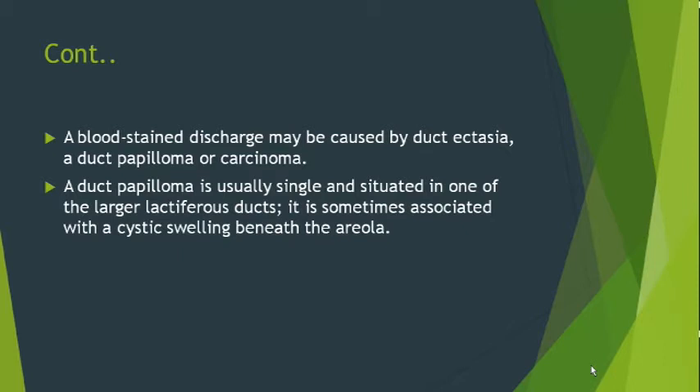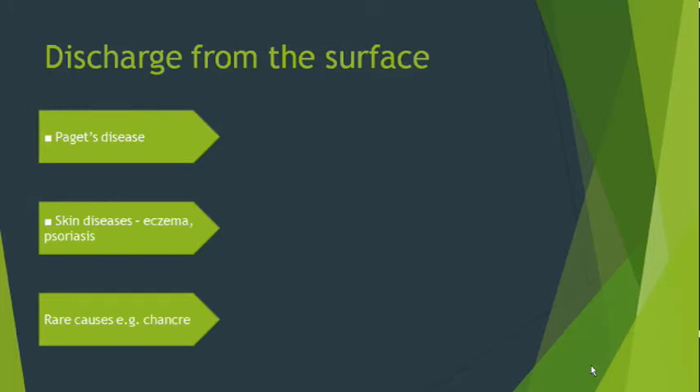A duct papilloma is usually in a single duct and is situated in a larger lactiferous duct; it is sometimes associated with cystic swelling beneath the areola. Regarding discharge from the surface of the breast, there are three entities. First is Paget's disease, which is a type of carcinoma beneath the areola, generally involving beneath the areola, seen in older women typically more than 50 years of age. Another cause is skin disease such as eczema or psoriasis, which is a rare cause for discharge from the surface of the breast.